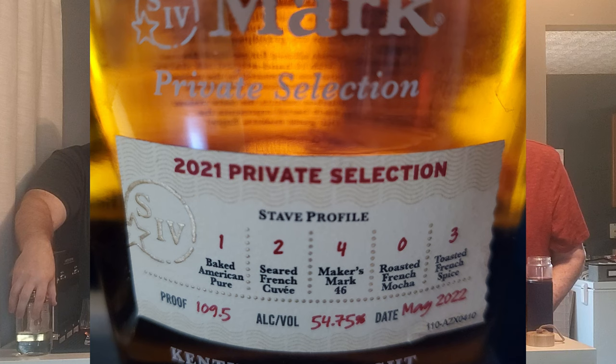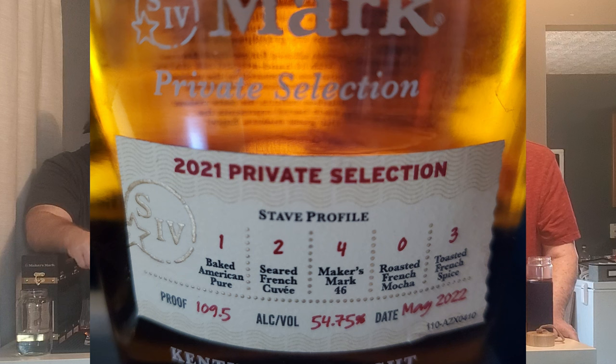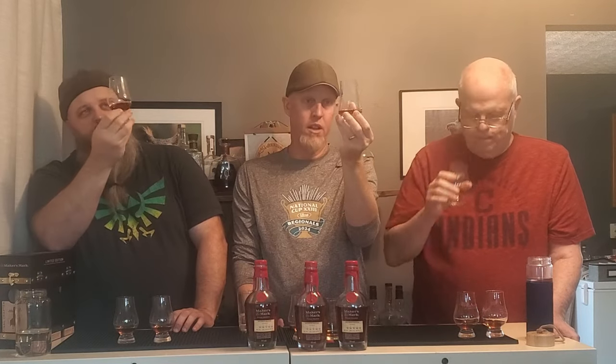All right, third one — the 2021. One stave of baked American pure, two seared French cuvée staves, four staves of the Maker's Mark 46 — so it's heavy in that — and three toasted French spice staves. It's a little heavier on the 46. This one is rated higher on the spicy end, leaning lighter and brighter. It's got better hold on the glass — the legs are really holding on this one.